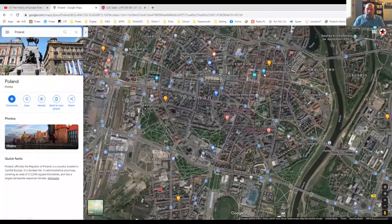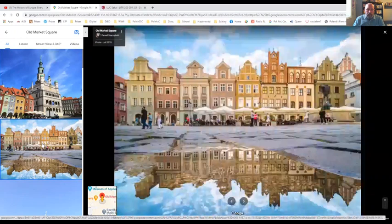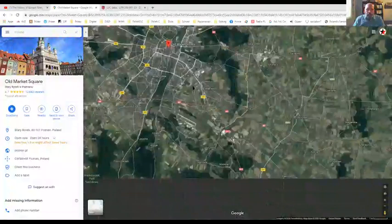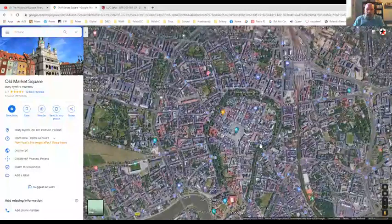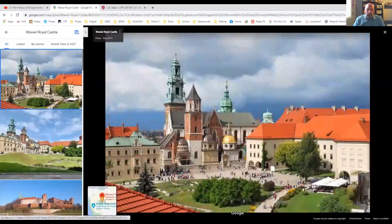This is the Old Town Square, and that's the Old Town Hall — very beautiful little place. These are some of the buildings in the Old Town. If you zoom out, we can go to one of the more important cities in Poland, which is Kraków. Kraków is beautiful. If you ever go to Poland, you've got to go to Kraków. This is called Wawel, which is a castle. It's a really beautiful place to visit.